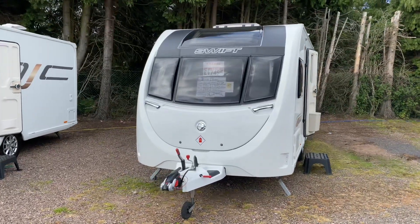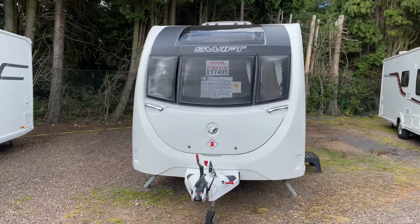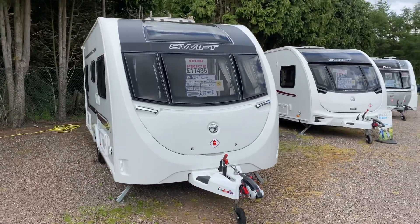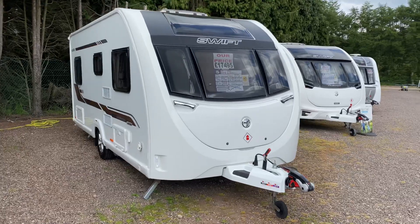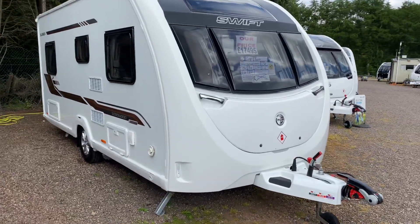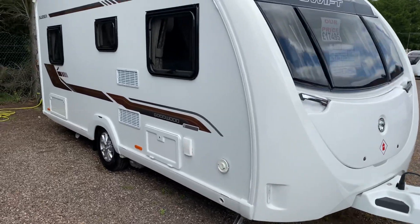Hi guys and welcome to another YouTube video from Burton Caravan Centre at Camwell. Today's fresh stock item that's just rolled onto the yard — this is a 2019 Swift Goodwood Sussex dealer special caravan for berth, with a fixed bed based on a Swift Sprite Alpine 4.